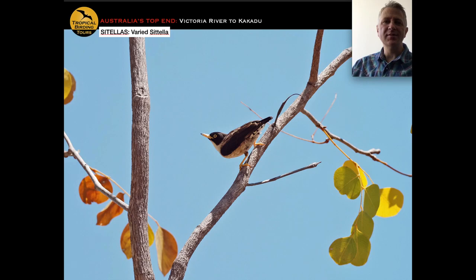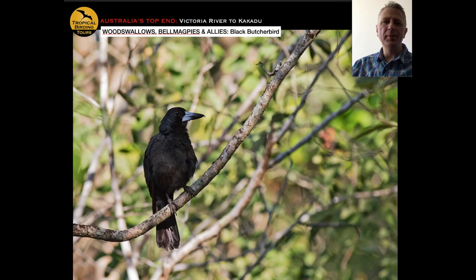Here's something that looks nuthatch-like, but it's not — it's a Sitellas, kind of the Australasian version of that. And this is the black butcherbird, very much a tropical northern species with an interesting call. It's now considered to be in the same group as wood swallows and the Australian magpie, so it's quite a varied grouping.